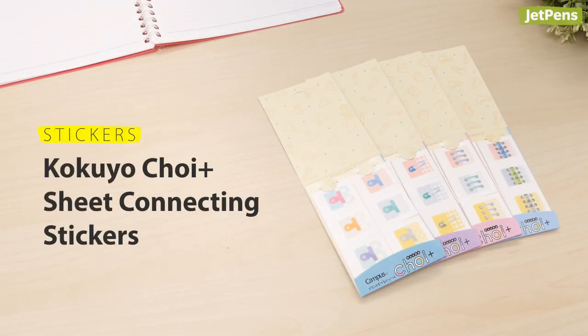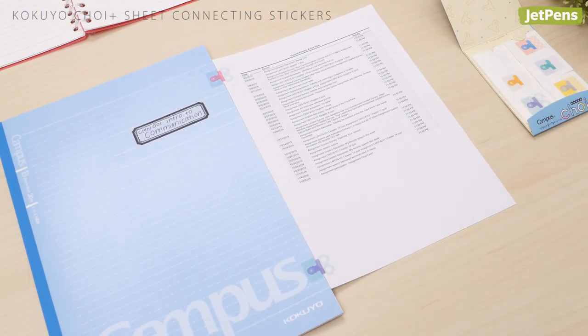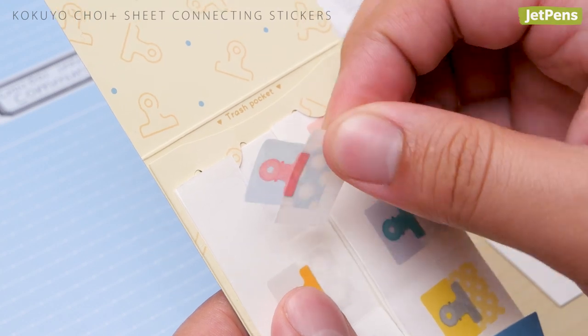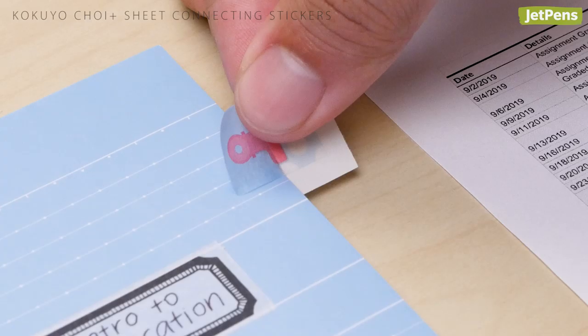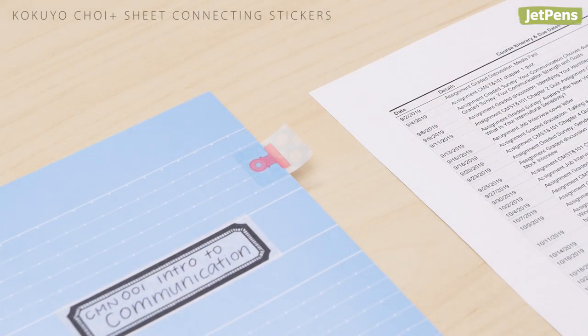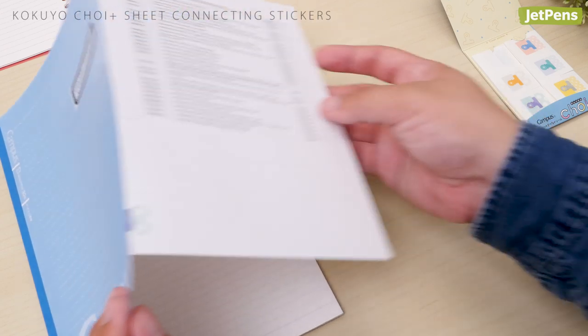Stickers. The adorable Choi Plus sheet connecting stickers are great for attaching syllabi and other printouts from your professors to your textbooks or notes. Simply tear the right side of the backing away from the left side, stick the left side onto your notebook, then peel off the rest of the backing and attach the printout. It's a great way to keep your loose sheets neat and organized.